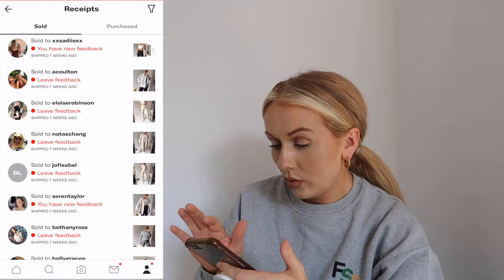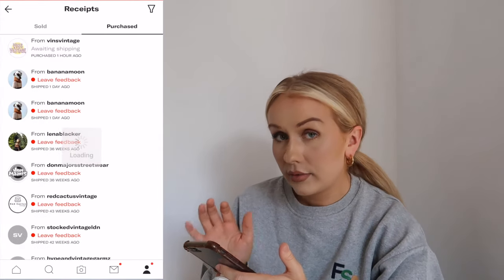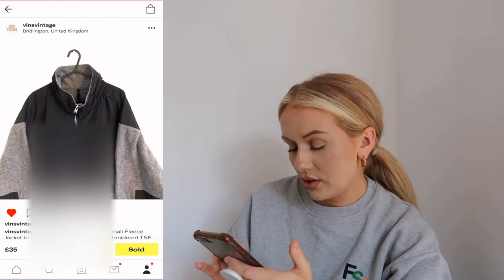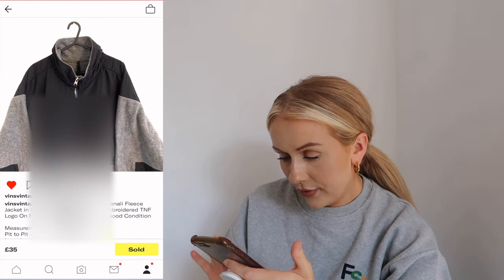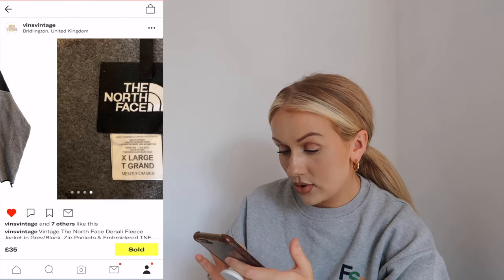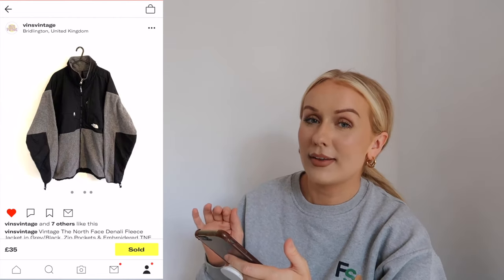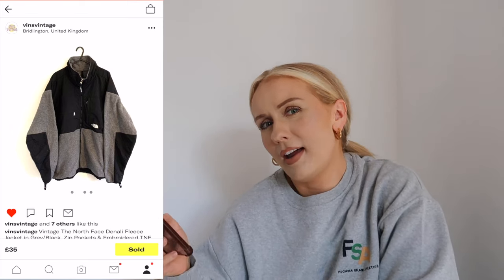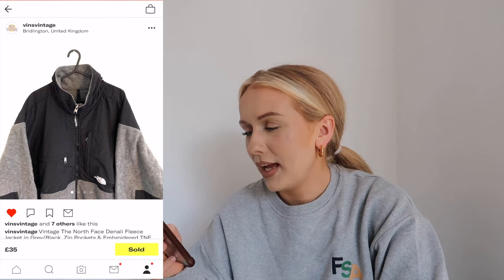This morning I bought this vintage - well it says vintage, I don't know how old it is - but a North Face jacket and I just had to buy it quickly because it looked so up my street. This is something that I love to just cover up in during the winter, really warm, very men's, very outdoorsy but really practical, and I think they're really cool. I love outdoorsy style jackets.